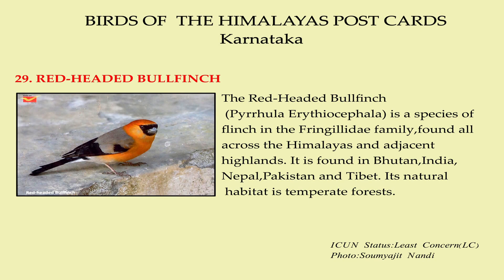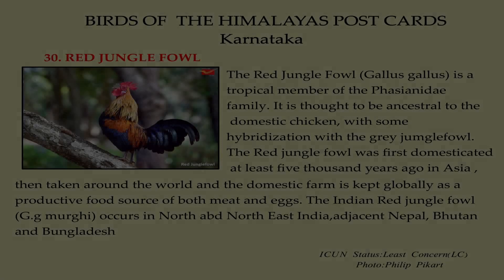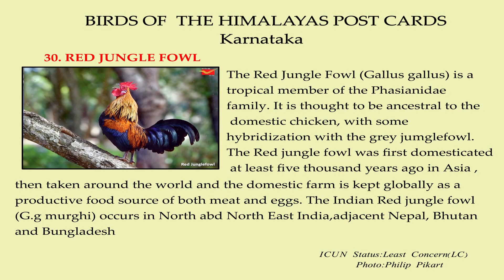The red-headed bullfinch is a species of finch in the Fringillidae family, found all across the Himalayas and adjacent highlands. It is found in Bhutan, India, Nepal, Pakistan, and Tibet. Its natural habitat is temperate forest.